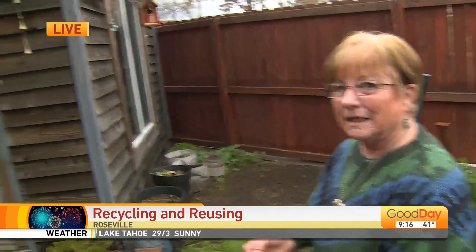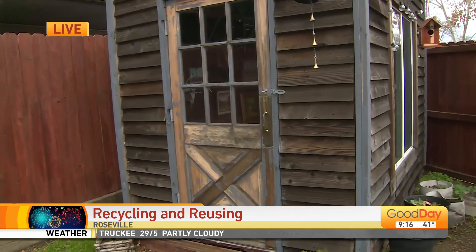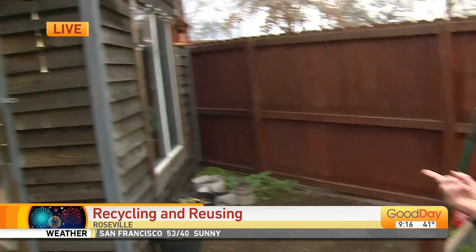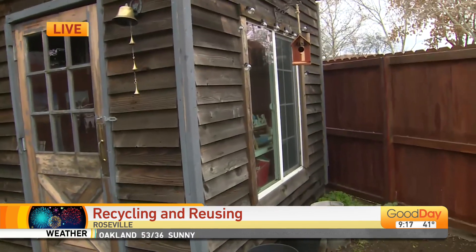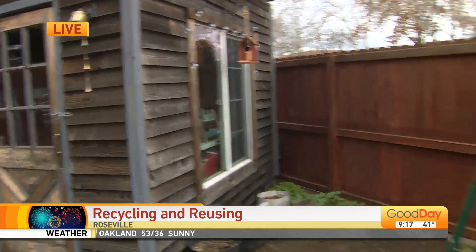How about the door? The door is recycled from a remodeled restaurant from Grass Valley, and the window is recycled from our house. We took it out and put French doors in. Okay, so this is your art studio — take us inside.